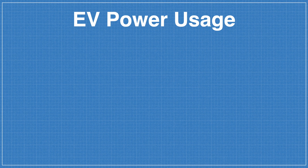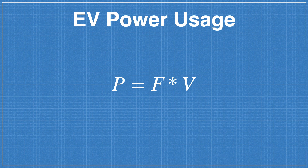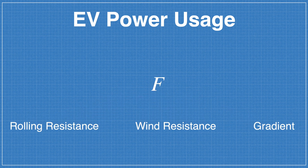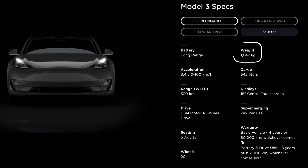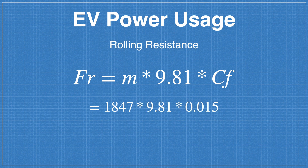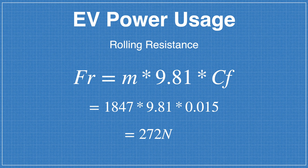Speed, temperature, gradient, and acceleration are the four key factors that influence EV range the most. To understand why, let's look at the physics. Power equals force times velocity, and drag force breaks down into rolling resistance, wind resistance, and gradient. Rolling resistance depends on the vehicle mass — 1,847 kg for the Model 3 Performance — multiplied by gravitational acceleration and the tyre coefficient of friction (0.015), giving approximately 272 newtons.